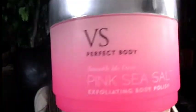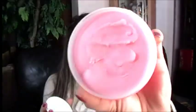Finally, I got a Pink Sea Salt Exfoliating Body Polish — a nice big container of body scrub. It smells divine, like roses. You just smooth it all over your body in the shower and rinse it off, and you should be nice and silky smooth afterwards.